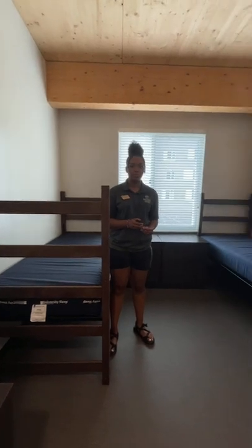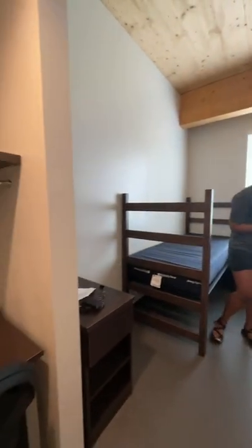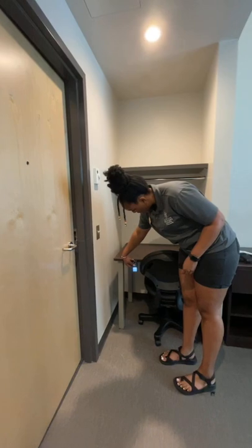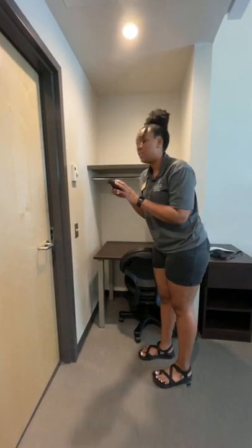The height of the desk to the floor is 26.5 inches.